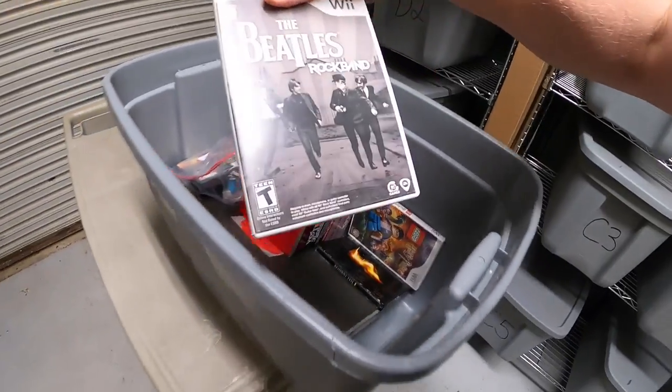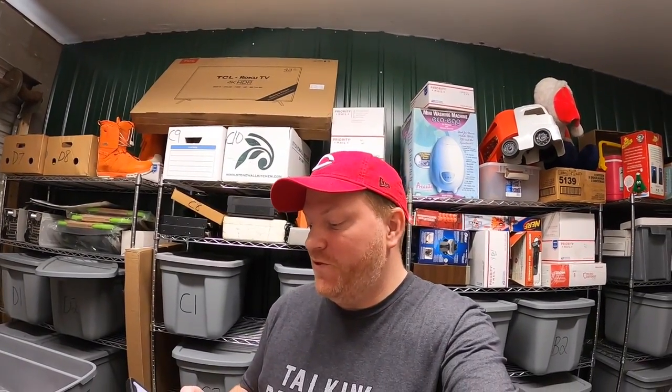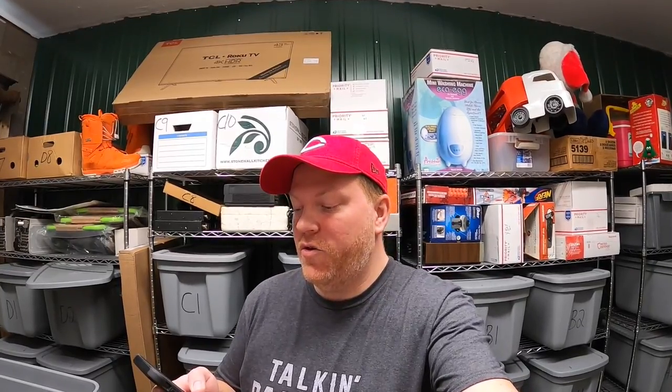Next thing we're pulling is Beatles Rock Band for the Wii, also from that same lot of games. This sold for $8.99 free shipping. That's going out to a viewer named Sam who says he's a big fan and got into reselling on eBay after getting laid off from a job thanks to watching the channel. His eBay store is samdillo78. Sam, sorry to hear about your job but I wish you nothing but the best of luck with eBay.